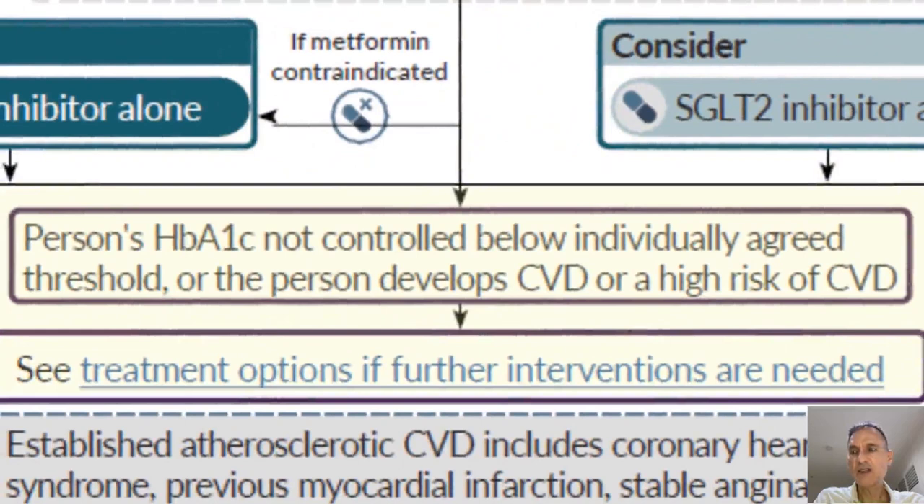After this, if the person's HbA1c is not controlled below the target, or the person develops cardiovascular disease or a high risk of cardiovascular disease, then we will move to the second flowchart — the one covering treatment options if further interventions are needed.